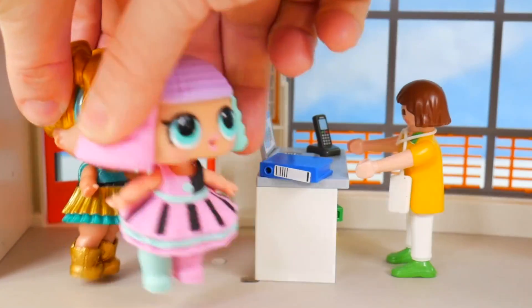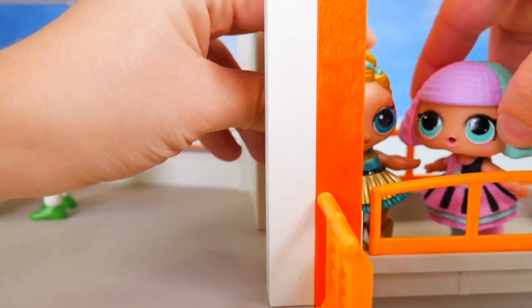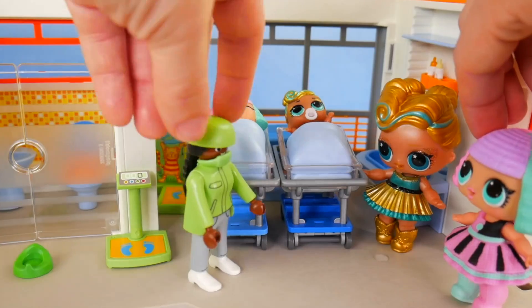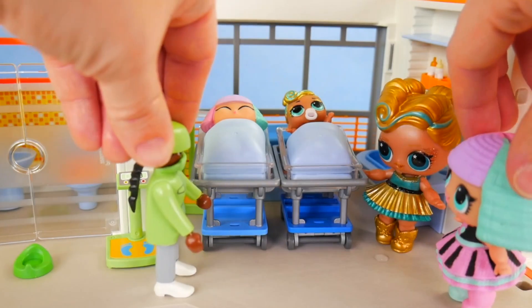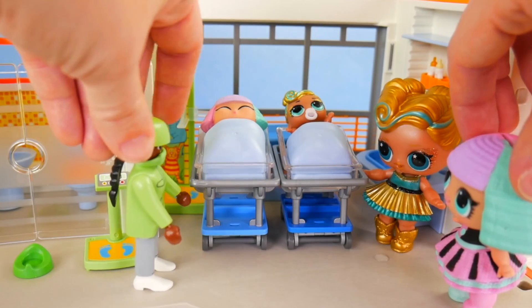Thank you so much. Come on, Lux, over to the elevator. Let's get on. I can't wait to see our little sisters. Up we go. Here we are. Hi there, you must be Lux and Pranksta. Yes, we are. Well, I'd like you to meet your new little sisters — little Pranksta and little Lux. Oh my gosh, she's so adorable. Come closer. Hi there, little sweeties.